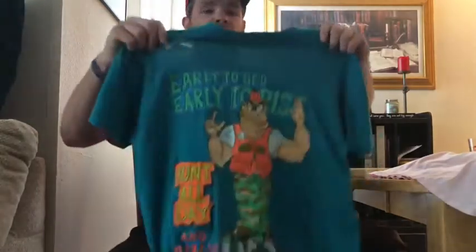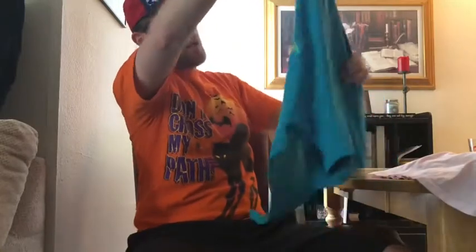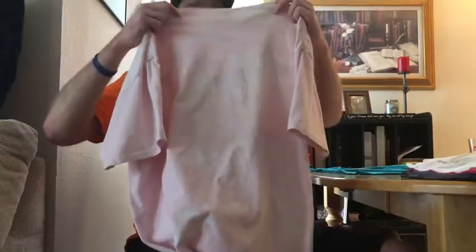So I paid $3.25 per shirt. First one we have — this does not have a tag, super thin, it's like an aqua blue color. 'Early to bed, early to rise, hunt all day and make up lies' — so it's one of those funny husband shirts. Nothing on the back, definitely old, single stitched. Don't know the size but I'd say it's a large. This is on a Malaka tag, made in USA.